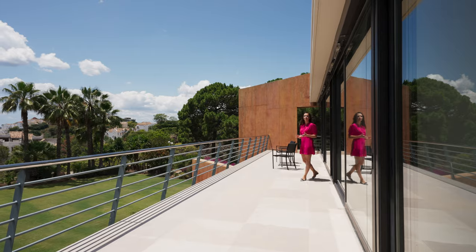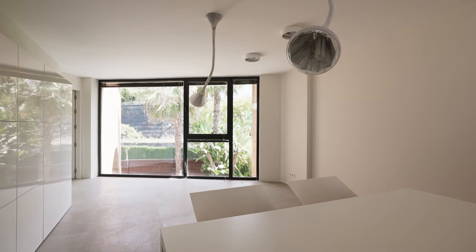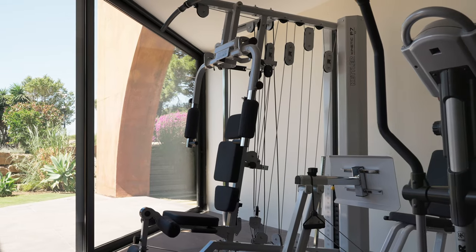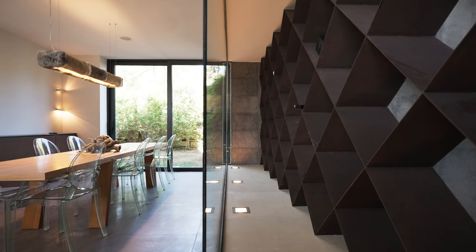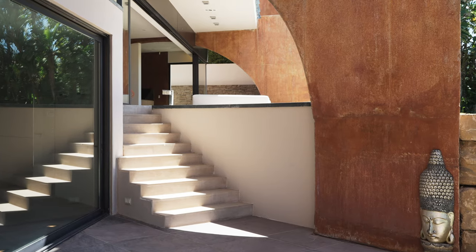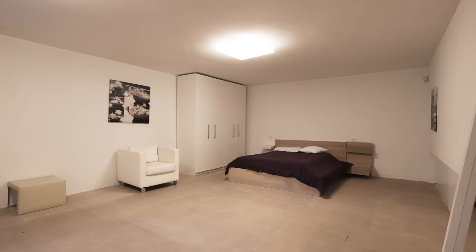On the same floor we also find a game room and an office space. On the lower level there is a semi-basement where we find an existing spa with a gym, which can also be extended if the new buyer wants it. It has plenty of natural light and direct access to the garden. Apart from this, in the basement we also have a six-car private garage and a guest apartment.